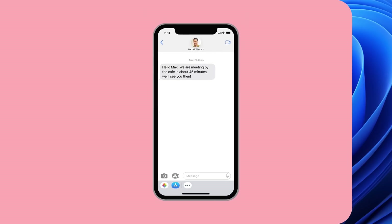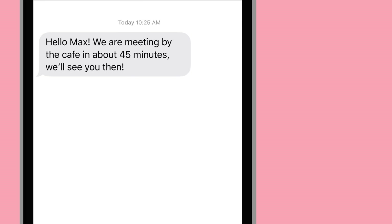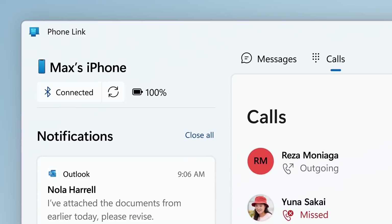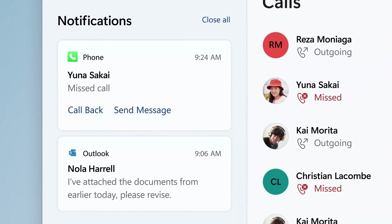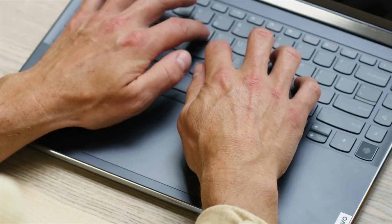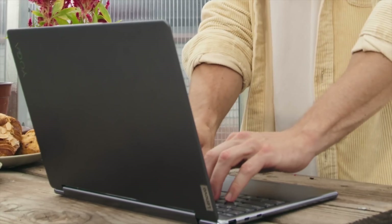You know those days when your phone just won't stop buzzing? Messages, alerts, invites — it's a lot, especially when I'm trying to get work done. Phone Link, once again, for the win. Notifications just pop right over to my laptop. View, pin, dismiss — whatever you need to do, really. In a snap.